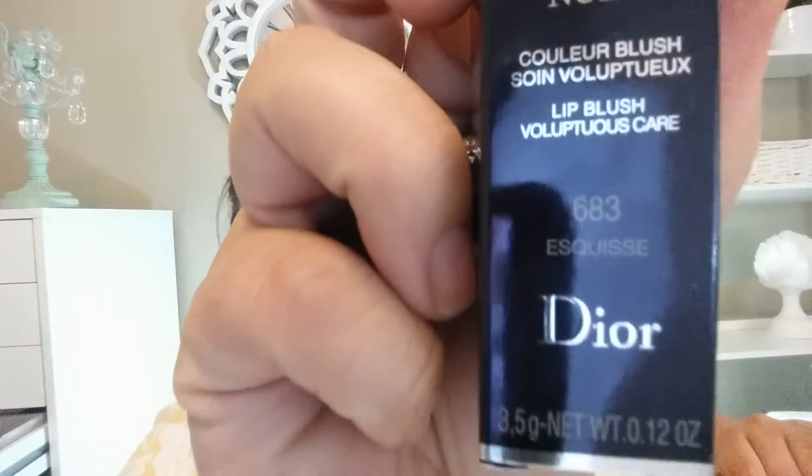It's the Rouge Dior Nude color blush lip blush in shade 683 — I'm not sure how you say that. It has different packaging than the other ones; it doesn't have the knob but it's still really luxurious looking. They cost the same, though. Sorry, the dog keeps trying to scratch me — go on, get out of here!